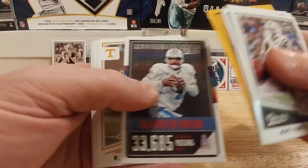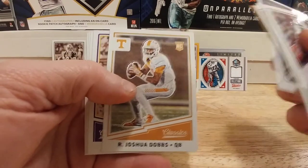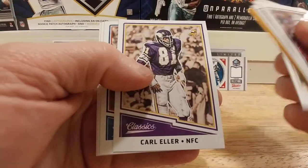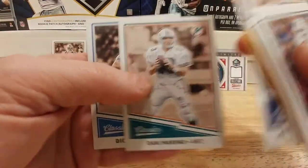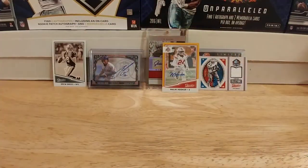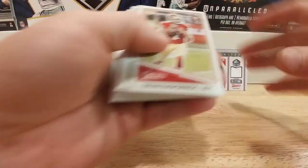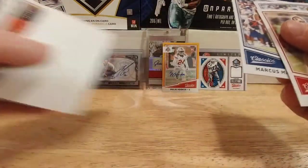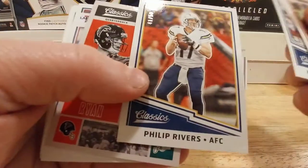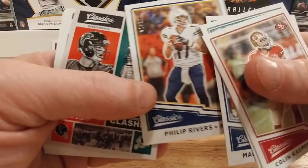Warren Moon record breakers. Joshua Dobbs quarterback — never heard of this kid rookie. Carl Eller, Michael Strahan, Dan Marino — very cool for my Dan Marino PC. Dick LeBeau. Colin Kaepernick, Blake Bortles, Marcus Mariota — looks like they've got one of those in every pack.